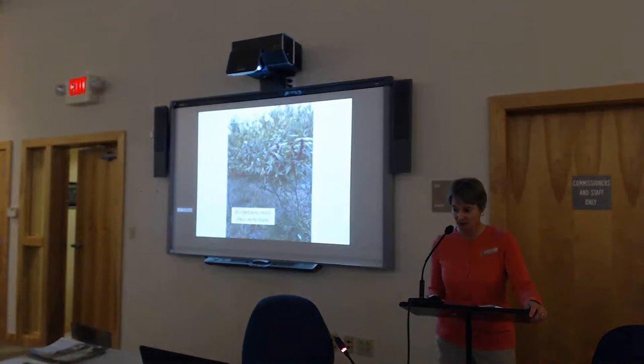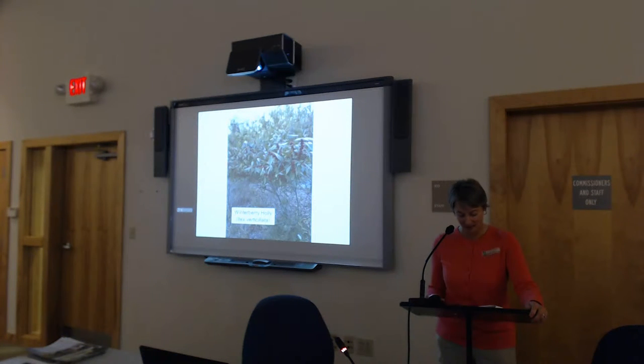This is winterberry holly — one of my favorite plants. It has lots of bright red berries that persist throughout the winter and offer an excellent food source for birds. It's deciduous — unlike our American holly, this one drops its leaves, but you're left with those beautiful red berries throughout the winter.